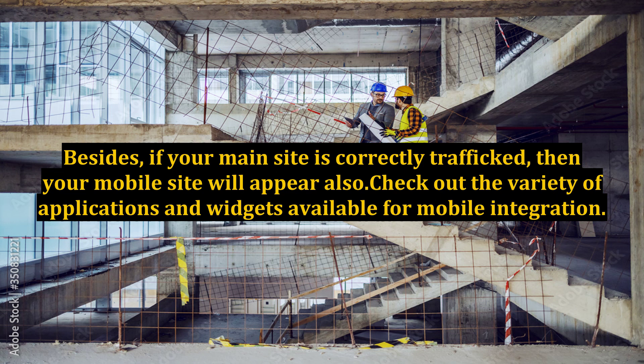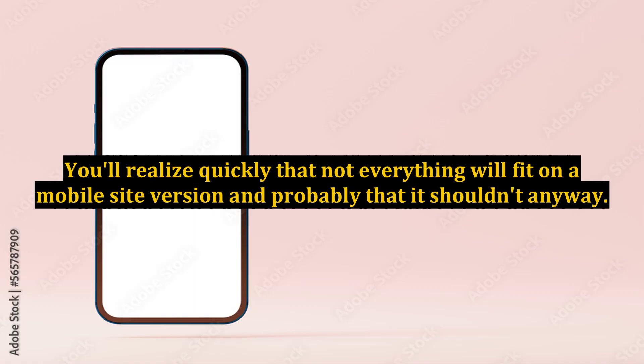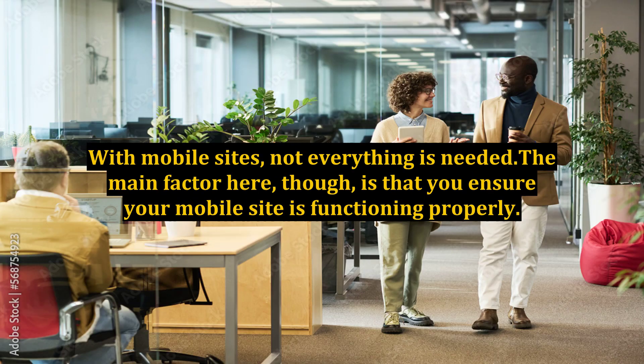Also check out the variety of applications and widgets available for mobile integration. You'll realize quickly that not everything will fit on a mobile site version and probably that it shouldn't anyway. With mobile sites, not everything is needed. The main factor here, though, is that you ensure your mobile site is functioning properly.